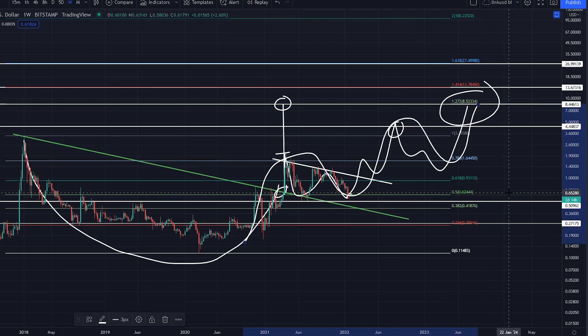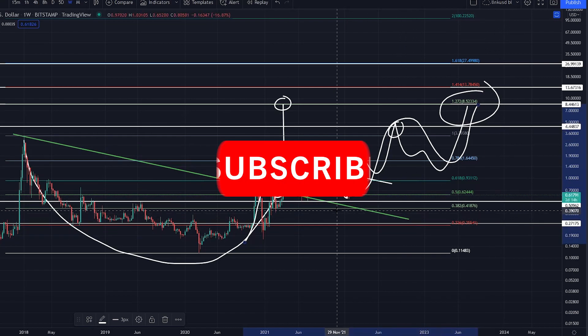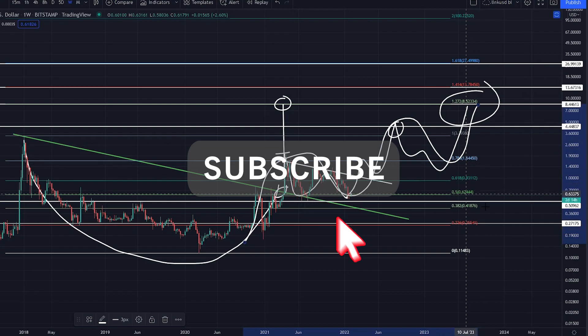That's basically the XRP update. Hope you enjoyed it. Stay healthy, stay strong, stay tuned, and good luck everybody. Take care, bye bye.